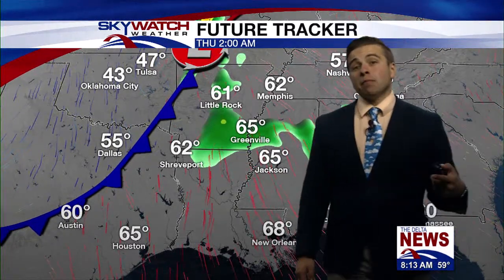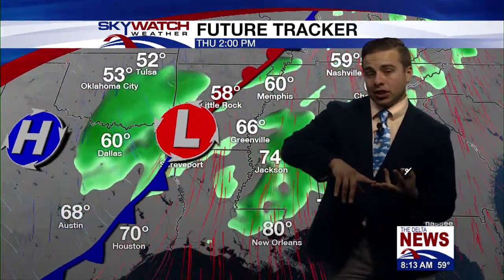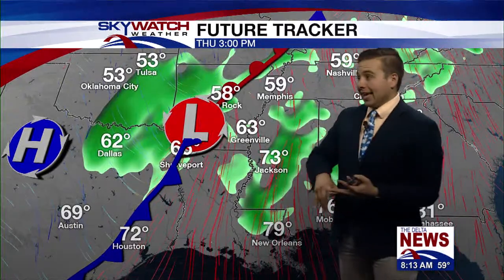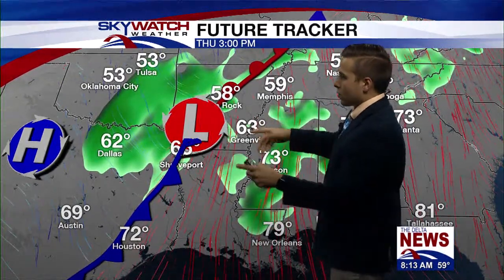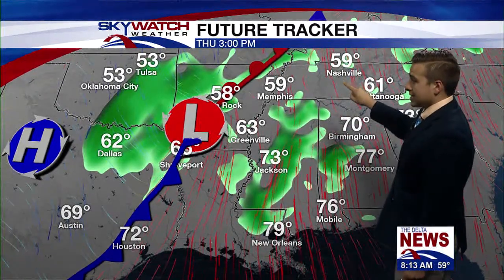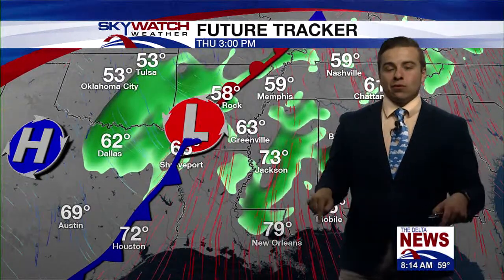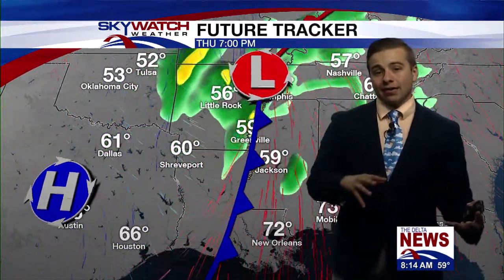Thursday is the day that I'm more concerned with. We're going to have all the severe ingredients — wind shear, instability, deep moist air in place. And that's going to set up for another round of widespread severe weather from central Louisiana into southern Tennessee, including all of the delta. So Thursday is the day you need to be weather aware because we're going to have another high threat.